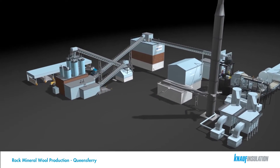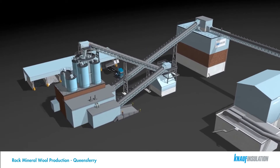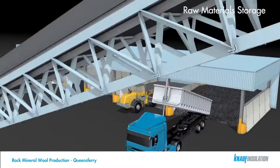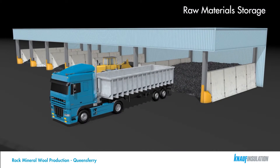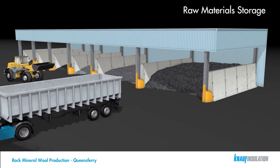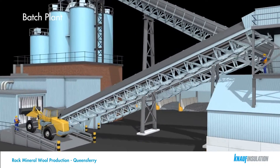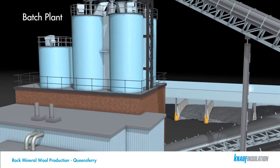Welcome to Queensferry Knauf Insulation's UK stonewall plant. The raw materials that go into making our mineral wool are delivered daily. Each material is delivered to our storage silos or bulk storage bays at the rear of the site. The storage system allows the batch plant to support our 24-hour operation.